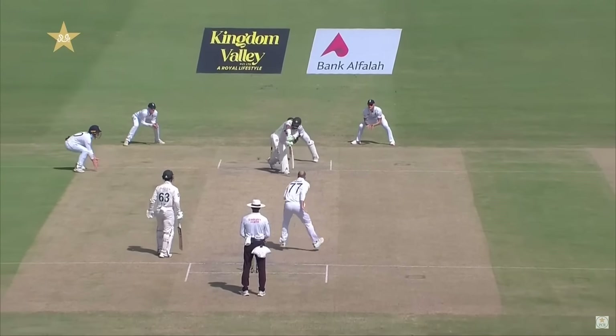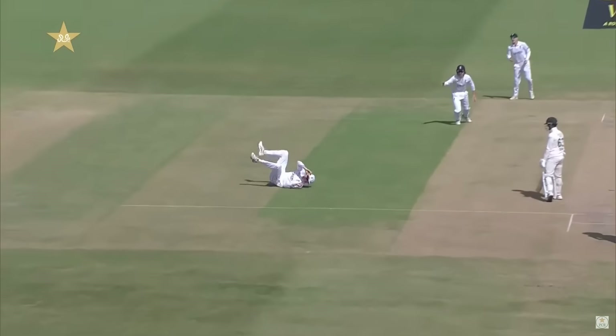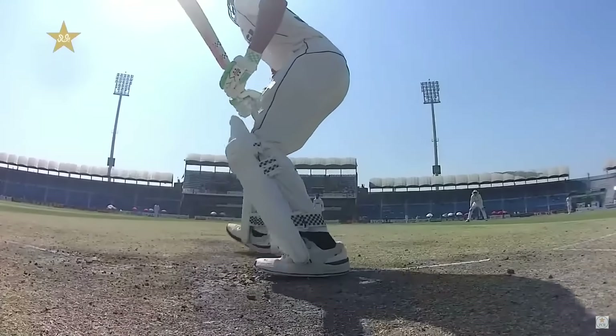It moved him a little bit squarer, saying go on, clip it if you want. That's a really good catch from Crawley — he's a tall man, he got down low.